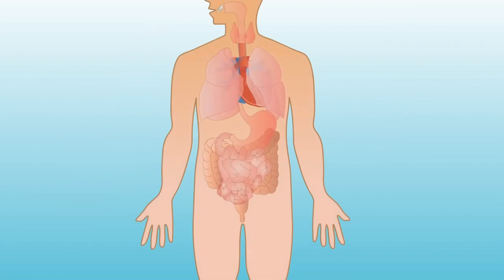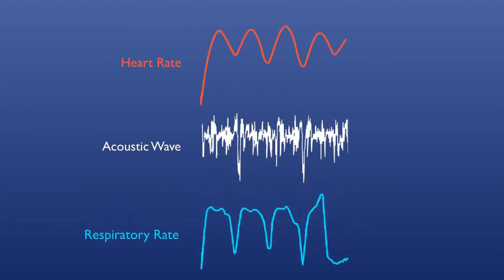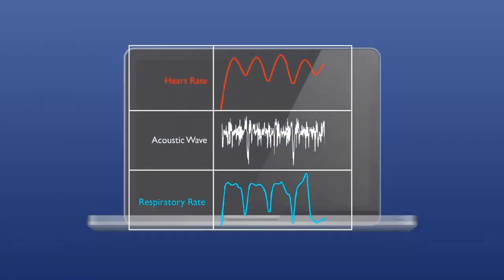Ingestion of a device like this would enable rapid and continuous sensing of vital signs in the field. From a single acoustic wave, we are able to distinguish heart rate and respiratory rate, which can be transmitted externally for potential remote access.